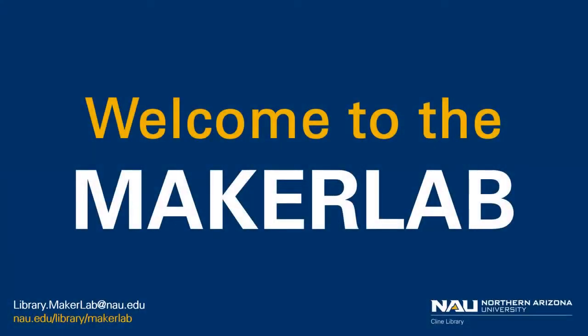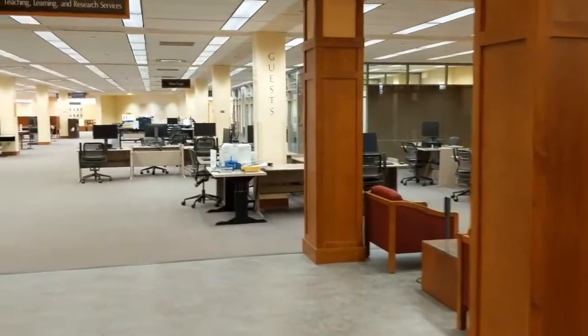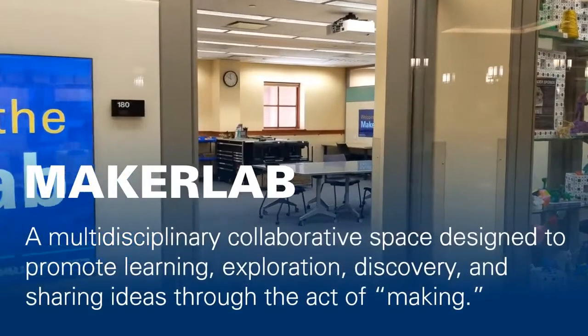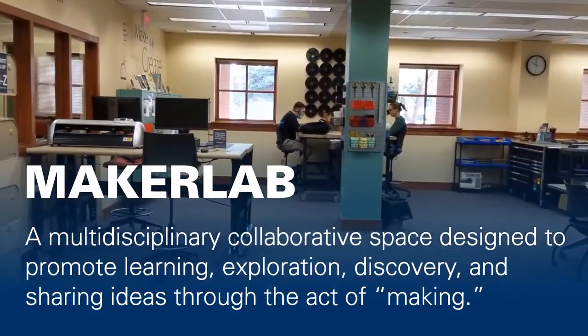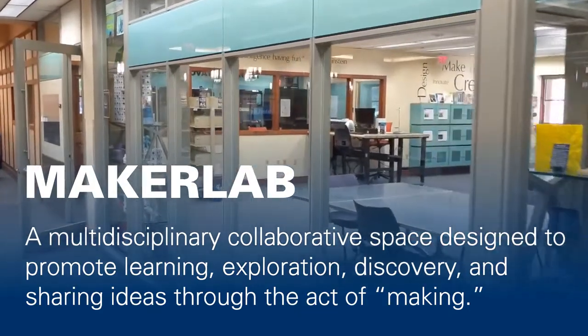Welcome to the Maker Lab at the Northern Arizona University Klein Library. The Klein Library Maker Lab is located on the first floor of the library adjacent to the main entrance. The Maker Lab was designed to be a multidisciplinary collaborative space where students, staff, and the community could learn, explore, discover, and share ideas through the act of making.